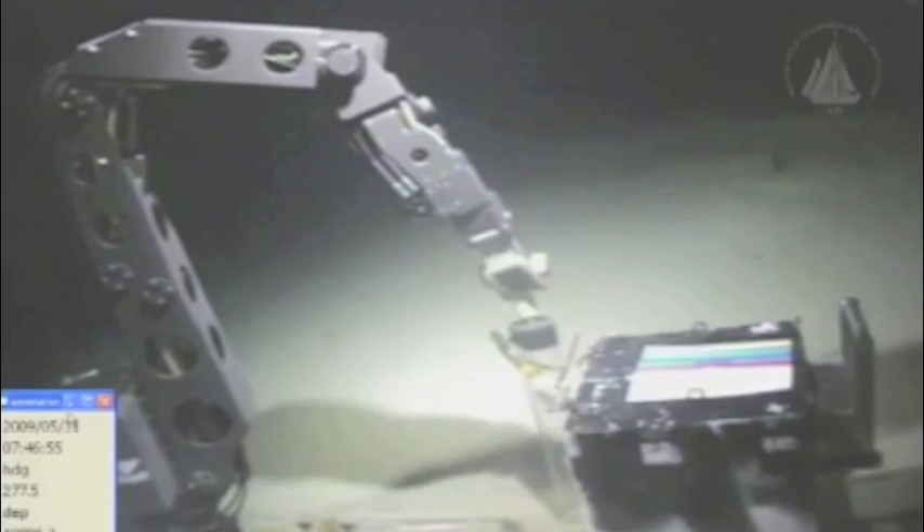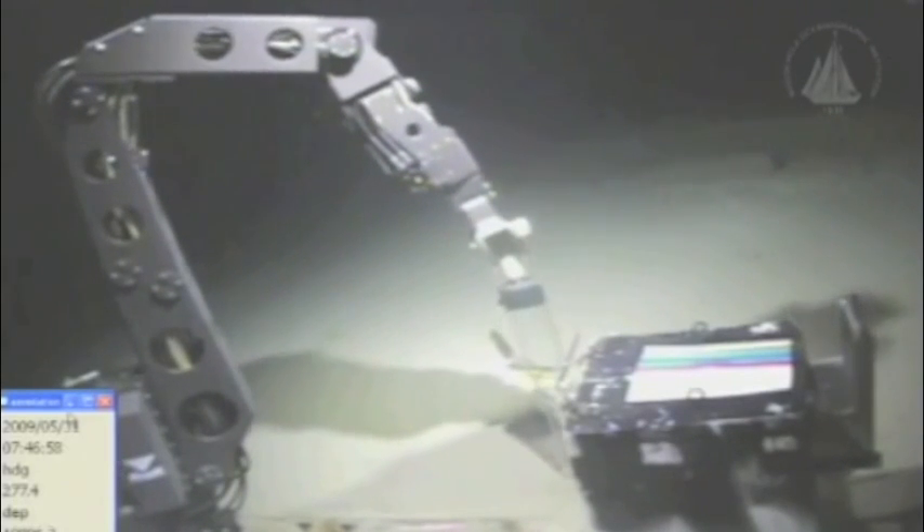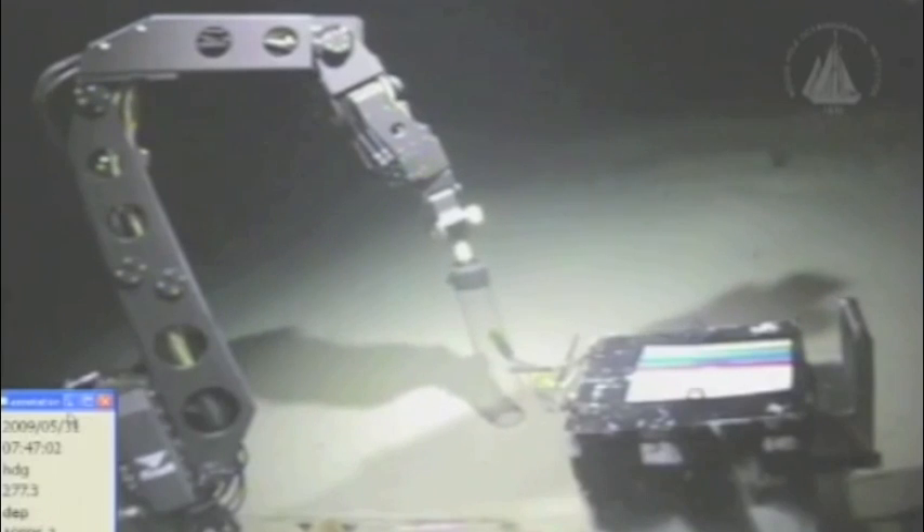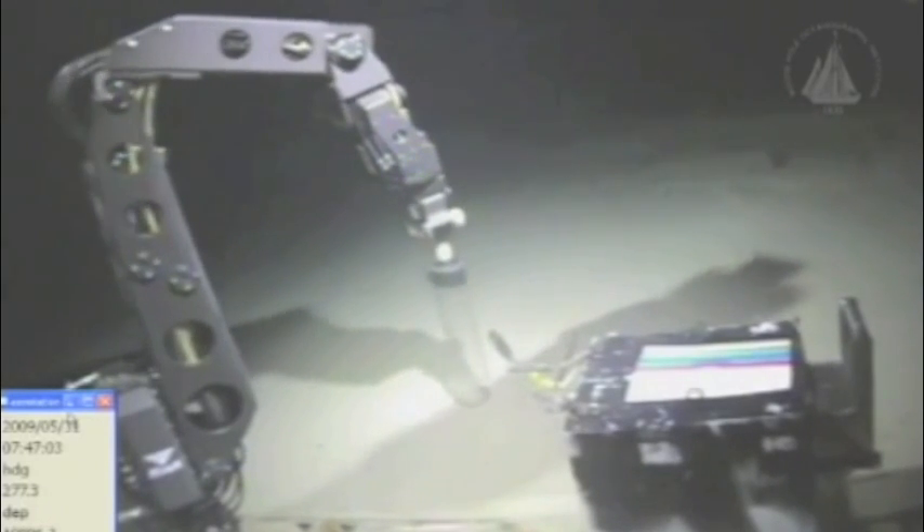Imagine the deepest, darkest place on Earth — an underwater trench plummeting to a depth of 35,800 feet, nearly 7 miles below the ocean's surface. The Mariana Trench is one of the least explored places on Earth.